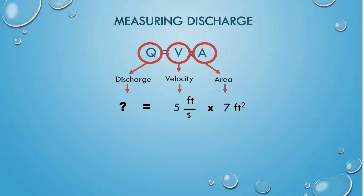So if the water velocity was found to be 5 feet per second in a stream with a cross-sectional area of 7 square feet, what is the calculated water discharge? Remember to include your units. The discharge is 35 cubic feet per second.